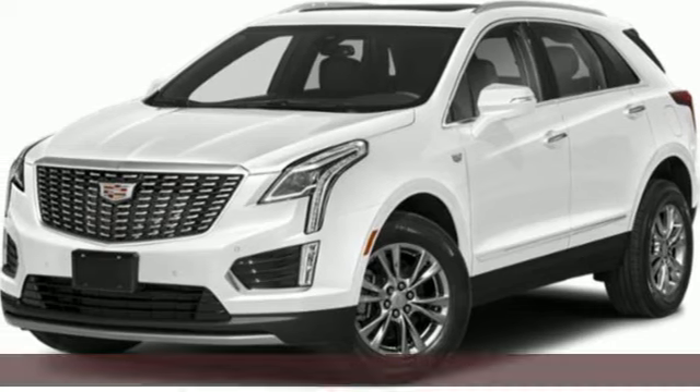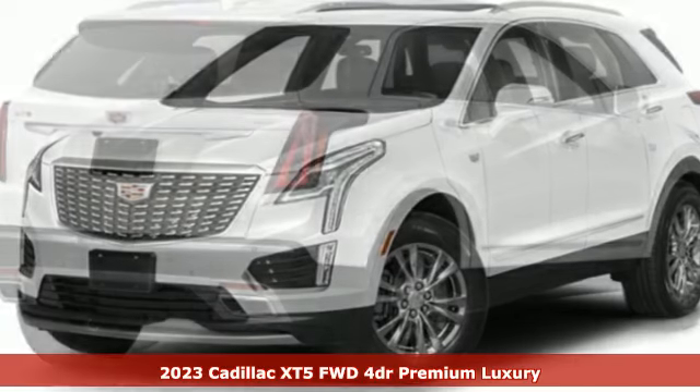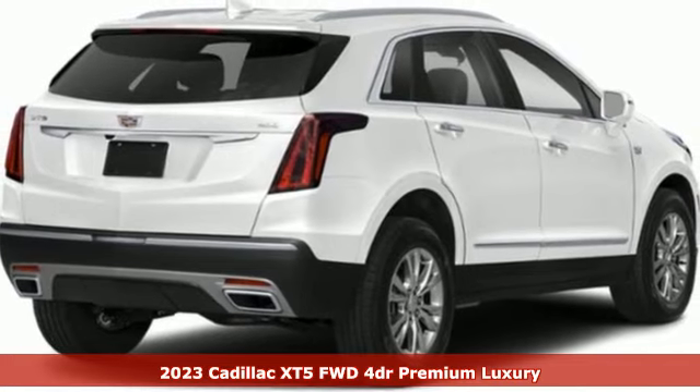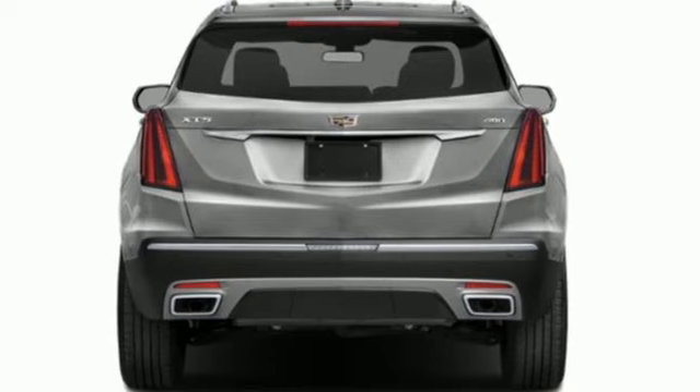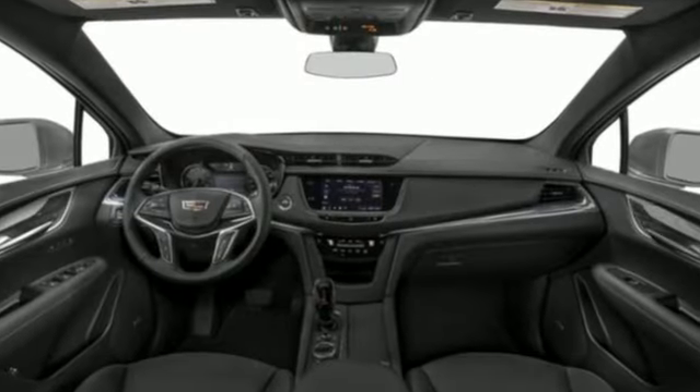Here's a new 2023 Cadillac XT5. Designed with your agenda in mind, this XT5 helps you get ahead while pampering you like it's your day off. It comes nicely equipped with features you'll love.